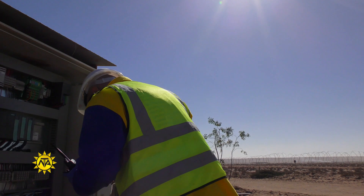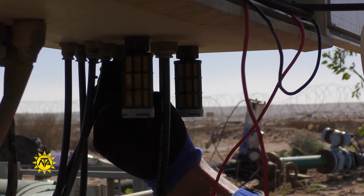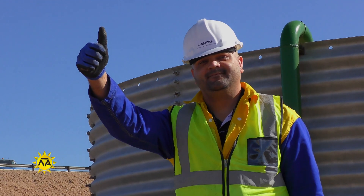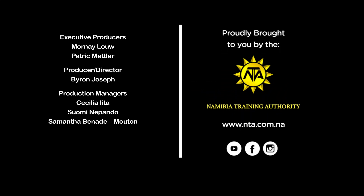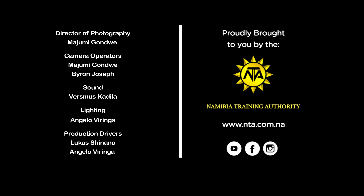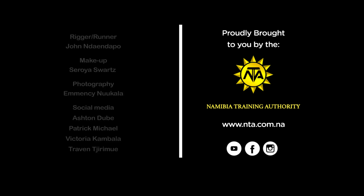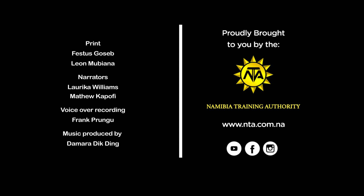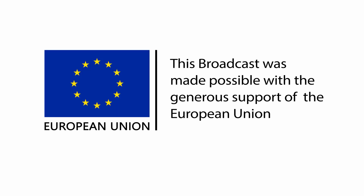You, too, can live your passion and qualify as an instrumentation technician. If you are mechanically inclined, detail-oriented, physically fit and strong, and possess strong problem-solving skills, you are a good candidate. This insert is brought to you by the Namibia Training Authority under its Live Your Passion advocacy campaign. To learn more about other technical and vocational career options, visit our website, www.nta.com.na. Live Your Passion is supported by the European Union.